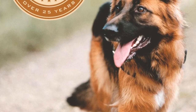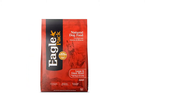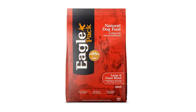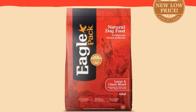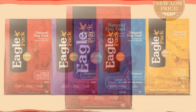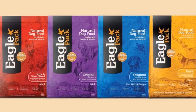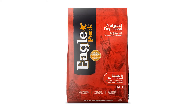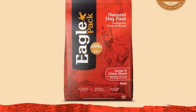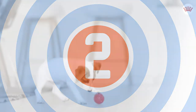Number three: Virbac CET Veggie Dent Fr3sh. Dental care is important for dogs of all ages, and the Virbac CET Veggie Dent Fr3sh dog chews are a great way to control tartar. These dental chews are approved by the Veterinary Oral Health Council, and their unique shape and consistency helps freshen breath and reduce plaque and tartar. Made without any animal-based ingredients, they can be given a few times a week. Be sure to account for their higher calorie content and adjust your dog's food accordingly. Several sizes are available to match your dog's size.